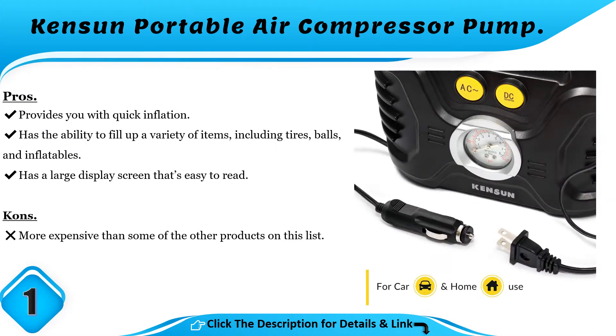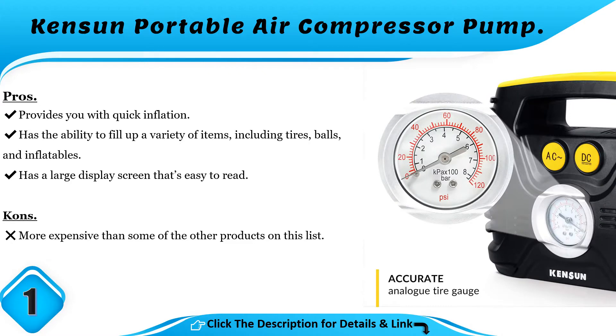Pros and Cons. Pros: provides quick inflation; has the ability to fill up a variety of items including tires, balls, and inflatables; has a large display screen that's easy to read. Cons: more expensive than some of the other products on this list.